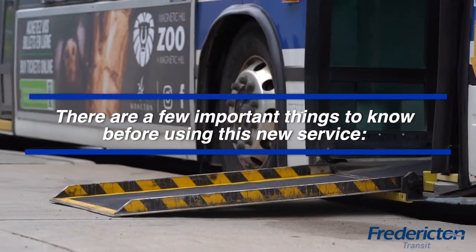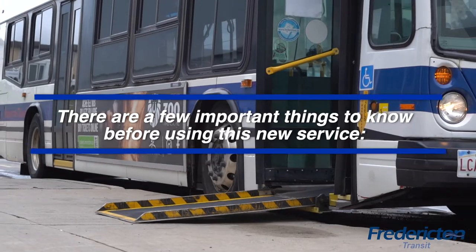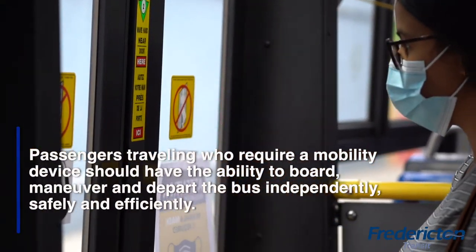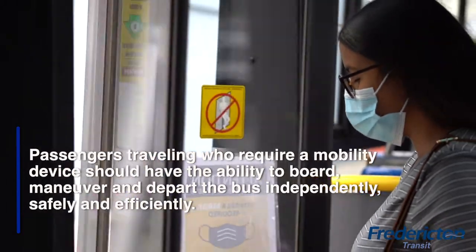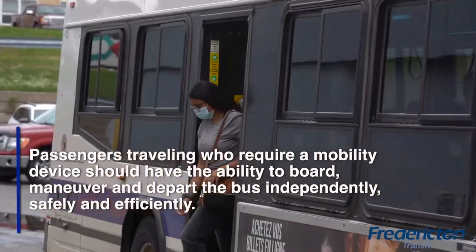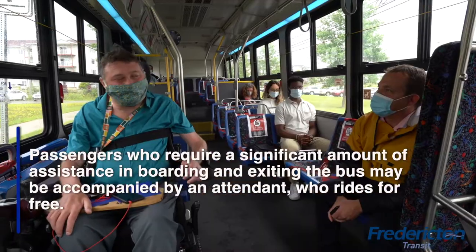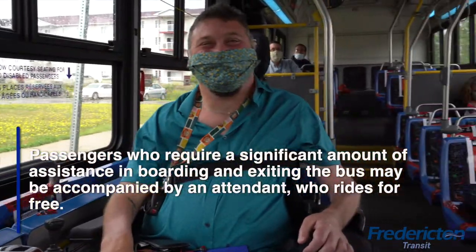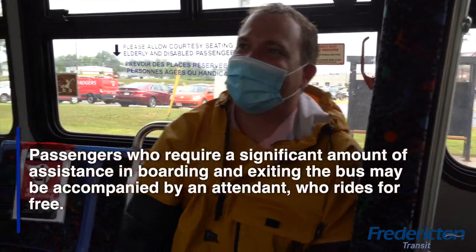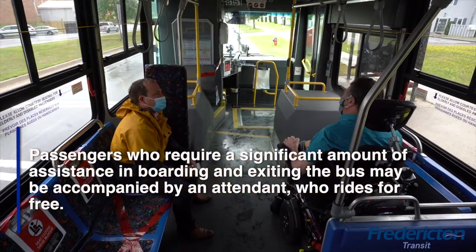There are a few important things to know before using this new service. Passengers who require a mobility device should have the ability to board, maneuver, and depart the bus independently, safely and efficiently. Passengers who require a significant amount of assistance in boarding and exiting the bus may be accompanied by an attendant who rides for free.